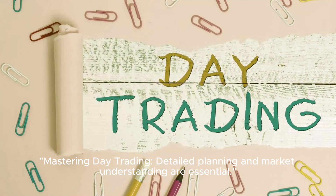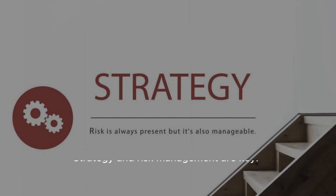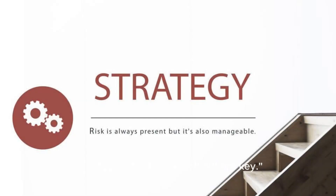Mastering day trading requires detailed planning and market understanding. To kickstart your career, establish a solid margin account, and keep strategy and risk management at the forefront.